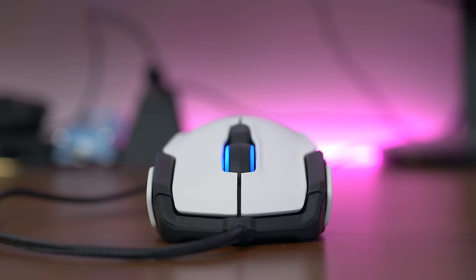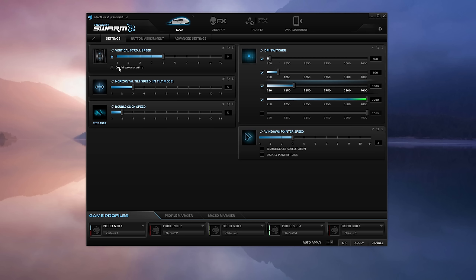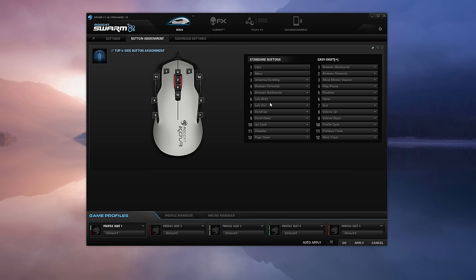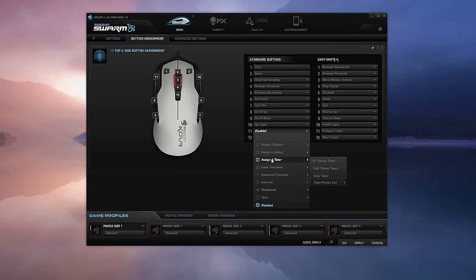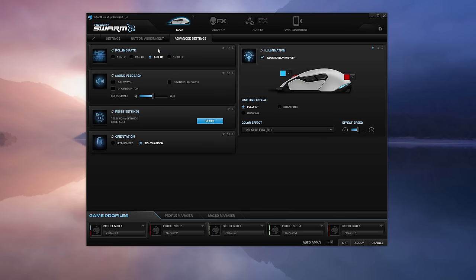Now let's talk about the Roccat Swarm software. You have all the needed adjustments like vertical speed, tilt speed — which is not natively present on the scroll wheel but can be remapped to tilt instead of scroll — five DPI settings and 50 DPI increments, all types of functions inside button assignments, plus the Easy Shift Plus functionality if you have a Roccat keyboard to enable double functionality per key. In the advanced tab, you can set polling rate, sound feedback for switching DPI profile, and hand orientation, which is very nice.